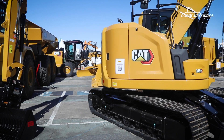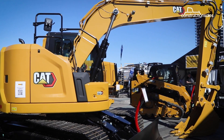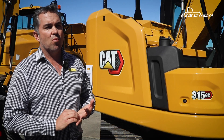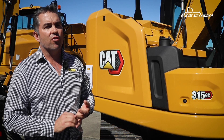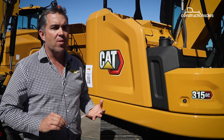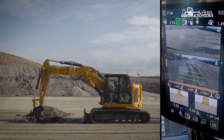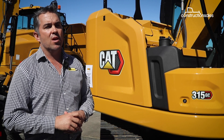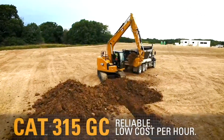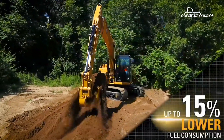The GC range of excavators is really targeted at our general contractor market, where we've got customers that are probably looking for an entry point into owning a Caterpillar, or a customer that doesn't want a machine loaded up with technology like our performance machines. Our performance machines come with 2D-grade, payload systems, and e-fencing — they've really got everything on them. Whereas not all customers want that; they'll want a machine that's maybe just a standard excavator to go out on a job and dig a hole, and that's what our GC range offers.